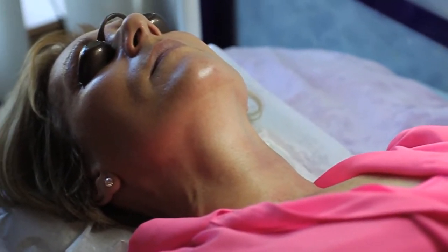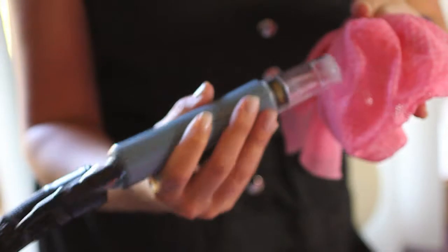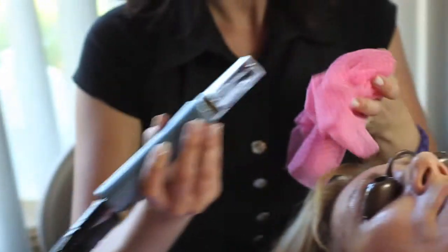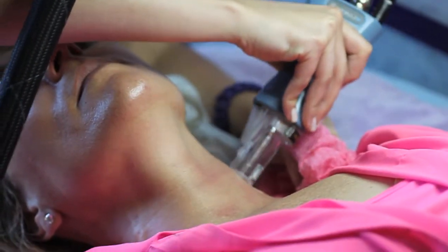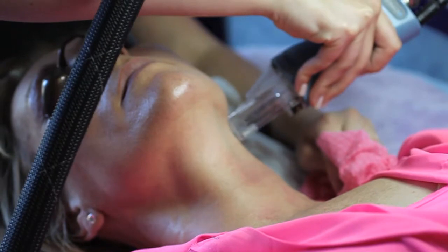We go over the face vertically and horizontally. There is a cold spray spraying out to minimize the feeling of the laser treatment. We'd like you to do a series of three, but even one treatment — your collagen and elastin pumps for up to six months, and there are noticeable results on fine lines and wrinkles.